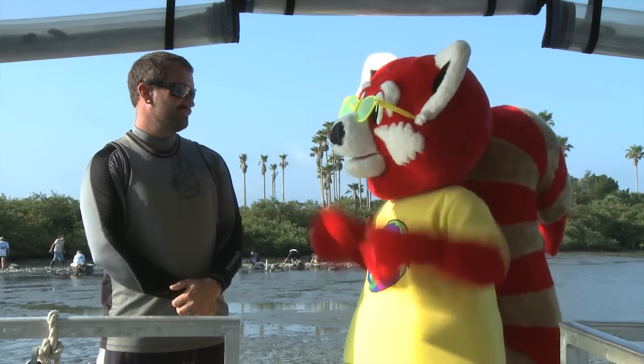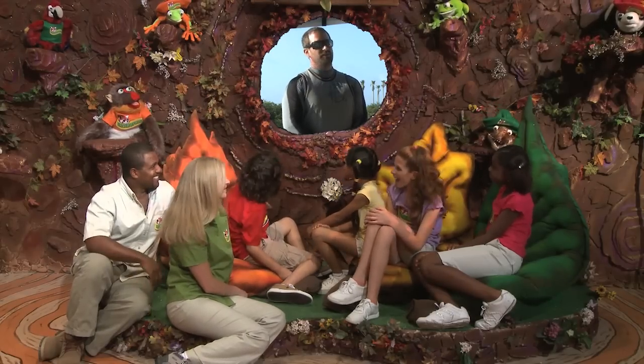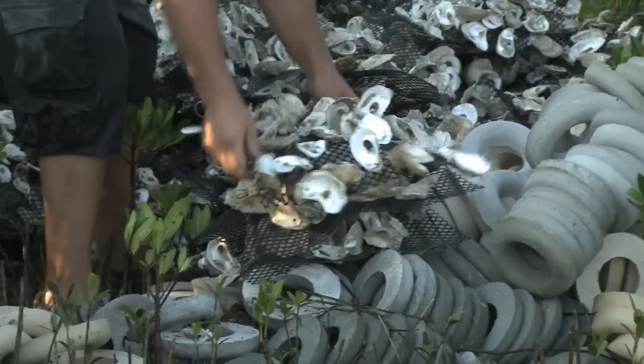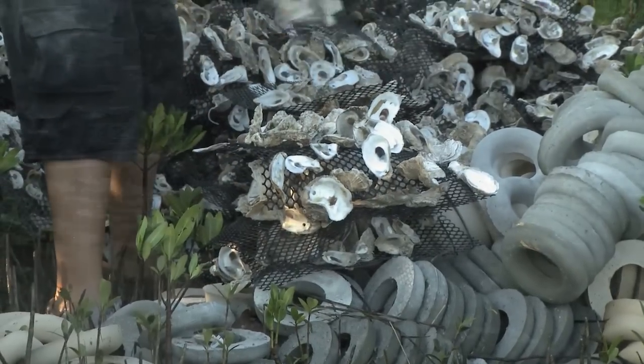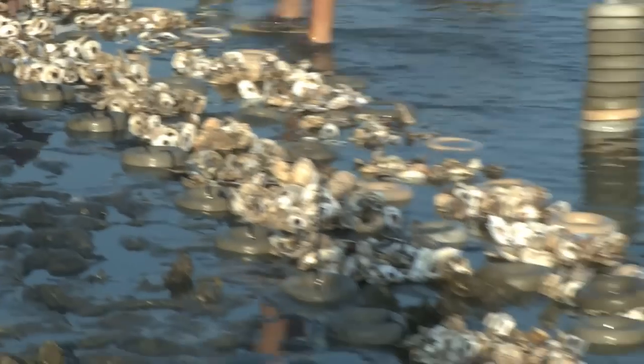Are they restoring oyster reefs in other parts of the country? Yes, they do oyster restoration essentially anywhere that they take oysters out of the water. However, using oyster mats is done primarily only here in New Smyrna Beach, Florida, and south of here in Canaveral National Seashore.